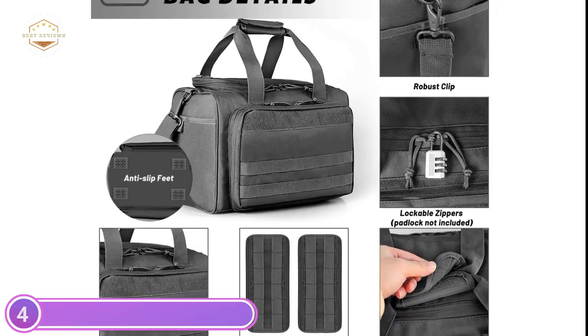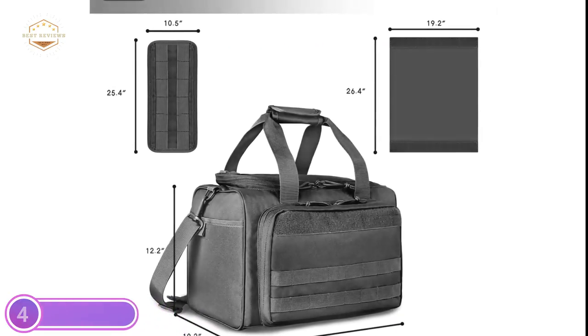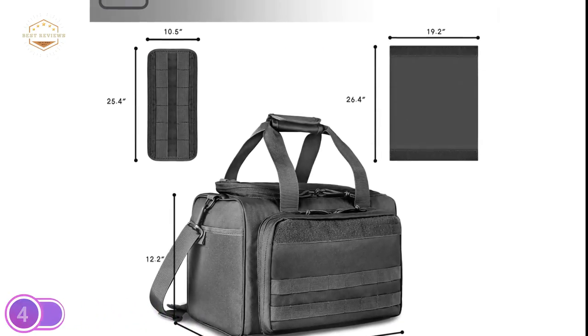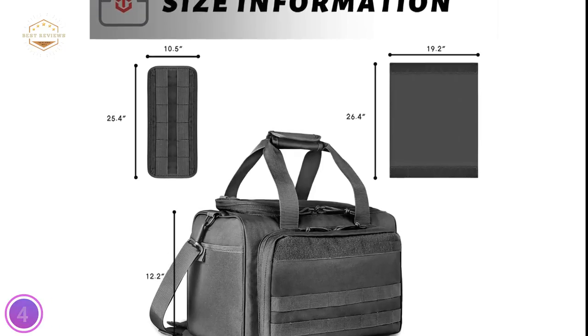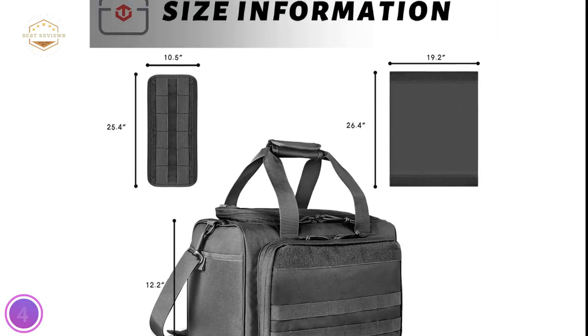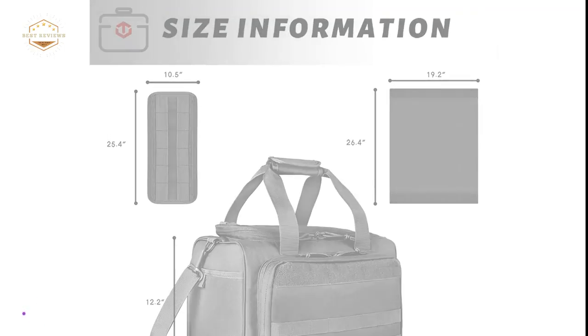This pistol bag features an attached loop at the front of the compartment to attach flag patches or other decorations. The main compartment is equipped with a top opening with locking zippers, offering an easy way to open and secure. The gun bag bottom features 4 anti-slip feet that protect your bag from dirt, dust, and moisture.